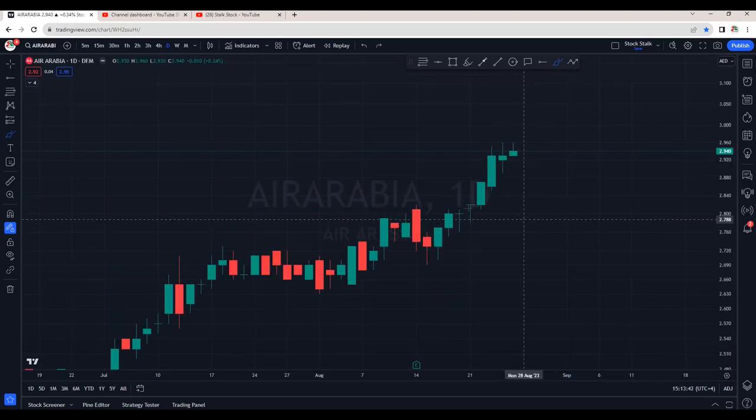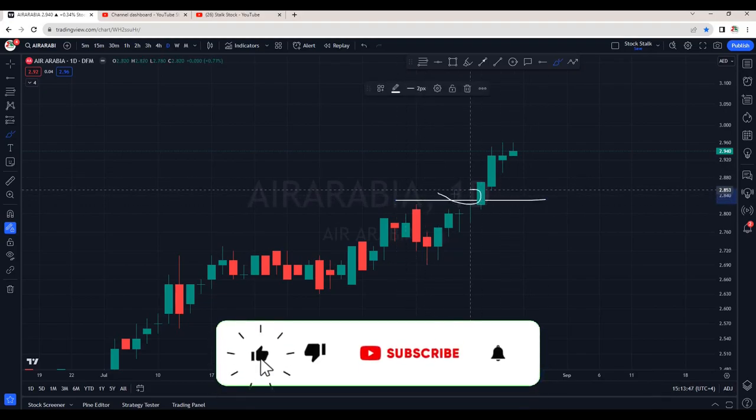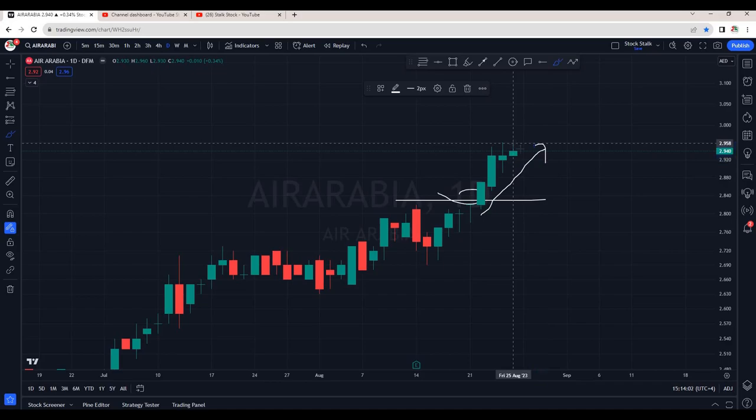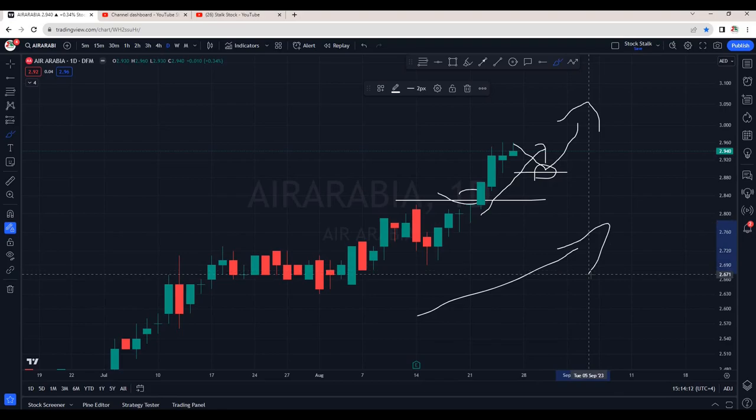Next is Air Arabia. I had recommended this stock in my members' video. We are on the daily chart. Right after the breakout, I had recommended this stock as it had started its fresh rally to the upside. After hitting 2.96, it's now correcting itself. There are good chances it can take a bounce from 2.89 to 2.91 area. And then we can see continuation to the upside. Overall, Air Arabia is very bullish.